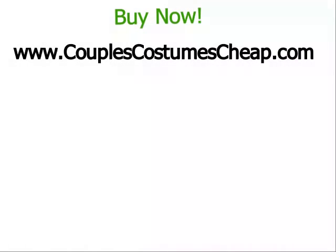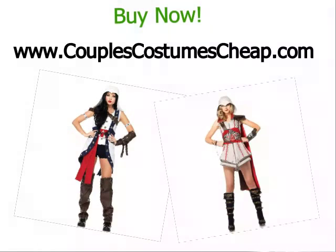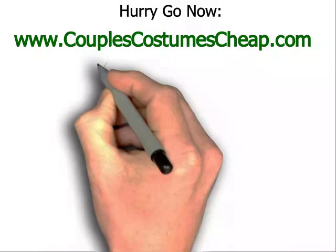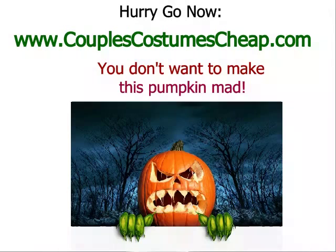If you want to buy these wonderful Assassin's Creed costumes, go to www.couplescostumescheap.com. Hurry and go now to www.couplescostumescheap.com and you can buy these Assassin's Creed costumes. Hurry up and go now because you don't want to make this pumpkin mad.